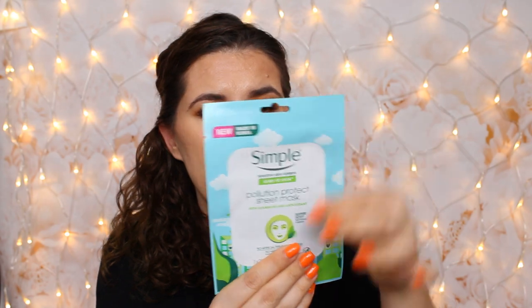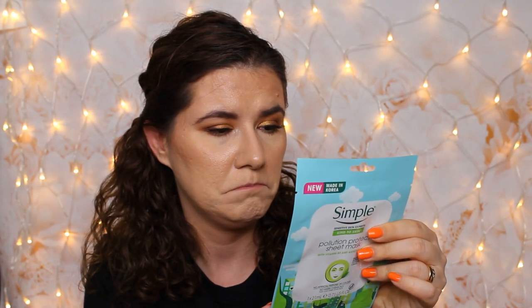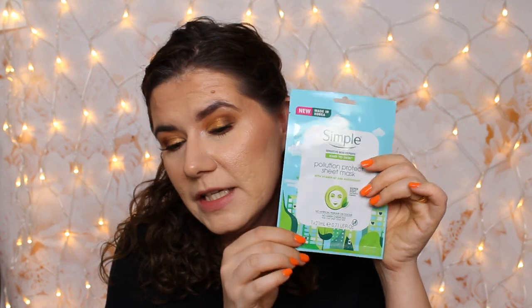Then we have a face mask. This is a Simple Kind to Skin pollution perfect sheet mask with vitamin B3 and antioxidant. Made in Korea. I haven't tried this before. I love sheet masks — definitely keeping, definitely using. Nice. Also Simple — haven't tried the brand before. Sounds good. The perfect antidote to pollution, inspired by Asian beauty rituals. The sheet mask is made of natural fibers, so light and soft that it contours the face like a second skin.